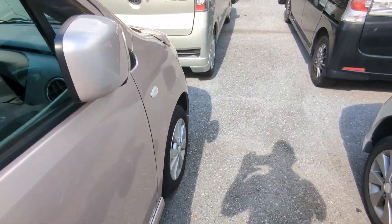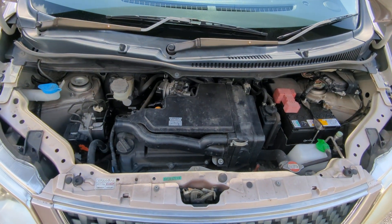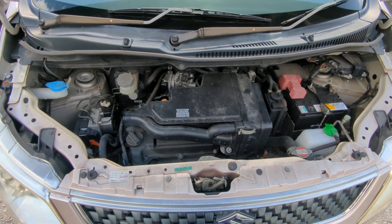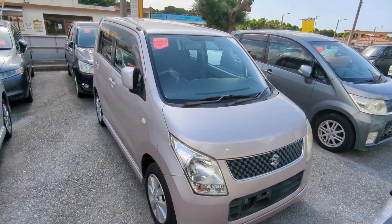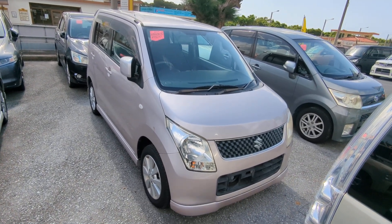Let's go to the front and show the engine compartment, then I'm going to wrap this video up. It's a 660cc engine, which will be cleaned during the detailing process. There you go — 2009 Suzuki Wagon R, 92,000 kilometers, which is about 57,000 miles.